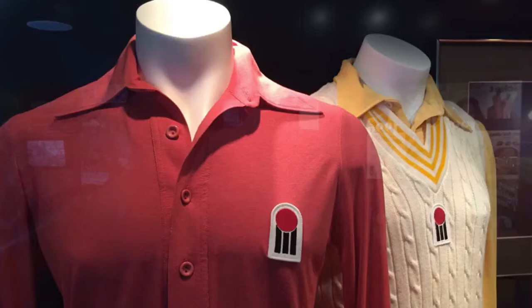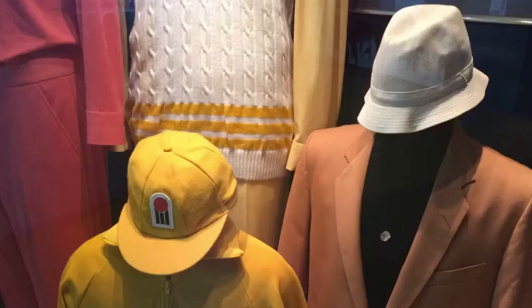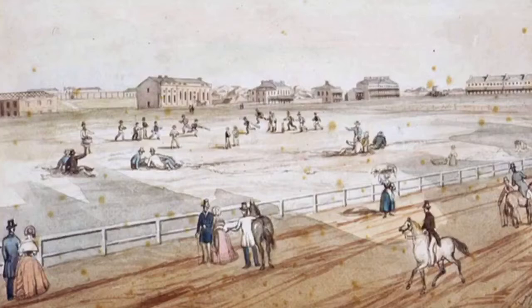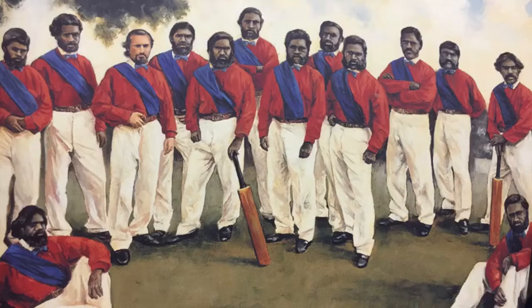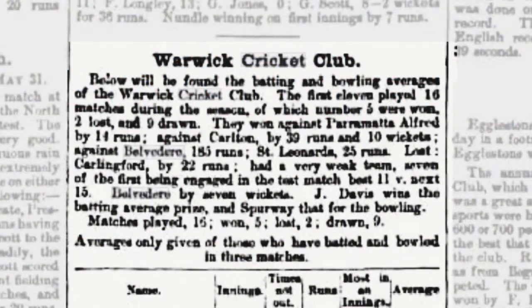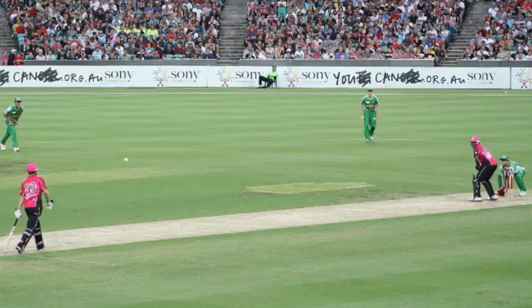Traditionalists derided World Series cricket as the pyjama game when coloured clothing was adopted for night cricket so the white ball wouldn't be lost in the players' clothing. But coloured uniforms dated back to the earliest days of cricket. One of the very first clubs in Australia, the Australian Club, played in blue polka dots. The 1868 Australian Aboriginal team wore red shirts with blue sashes, and a Sydney club team in the mid-1800s, the Warwicks, wore pink outfits — predating the Sydney Sixers by 150 years.